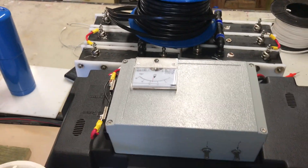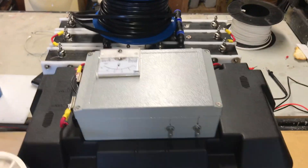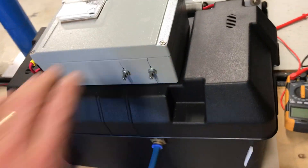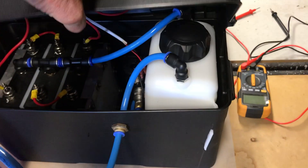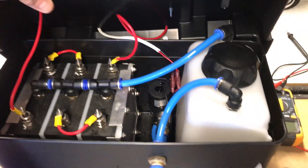Good morning. Gavin Knox here from Hydrogen Fuel Systems Proprietary in Perth, Western Australia. Here we have the new Generation 10 system. This one's heading over to India on Monday for the order they put through for several thousand units.